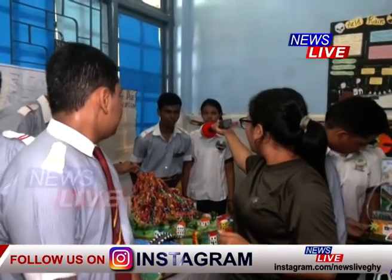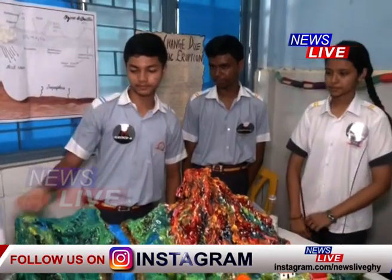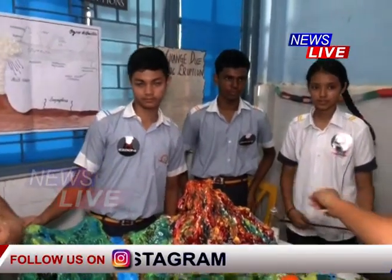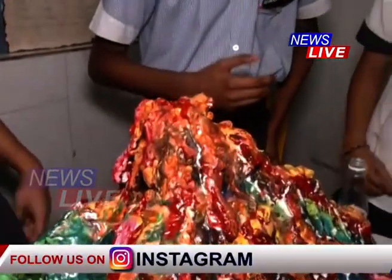The project name is climate change and volcanic eruption. Can you show the eruption process over here? What are you going to mix? At first we will mix shampoo, baking soda, then food colour.